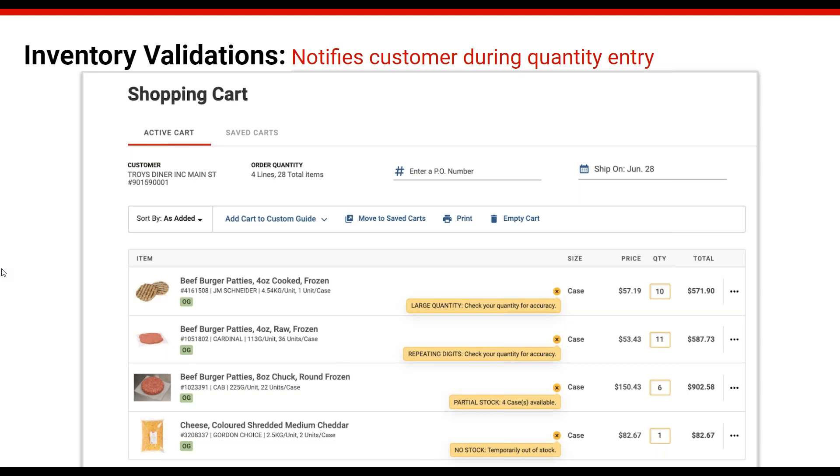We also have a couple of other fail-safe warnings. There's a repeating digit warning — anytime you type repeating digits like 11, 22, or 33, it will pop up and ask if you meant to enter that quantity, in case you were going too fast. Again, just a warning — it doesn't prevent anything. There's also a large quantity warning: anytime you put more than 10 of an item in your cart, it will ask if you really meant to order that many, giving you a chance to correct it before actually submitting.